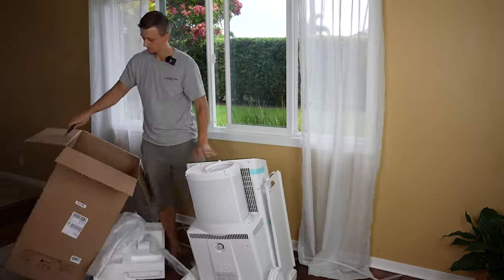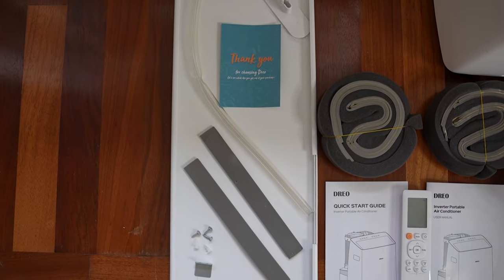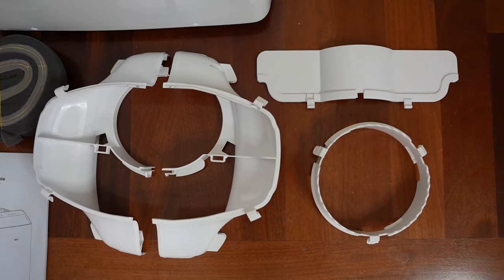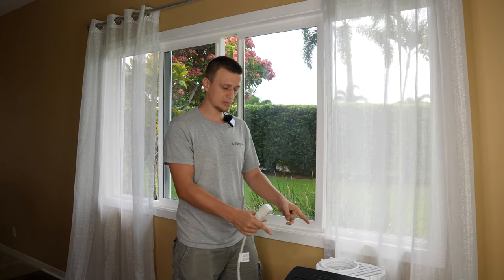And that is all for the cautions. Let's take the box apart and see what's inside. Here are all the things we found in the box. For specific names and quantities of all the parts, refer to the owner's manual, page 15.